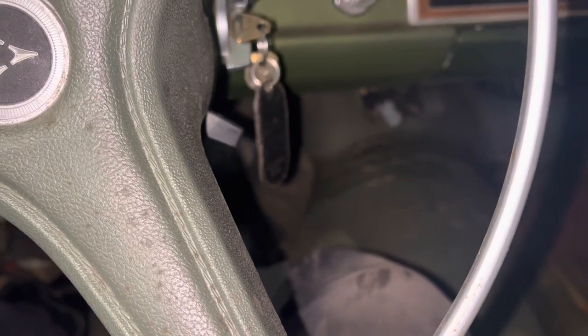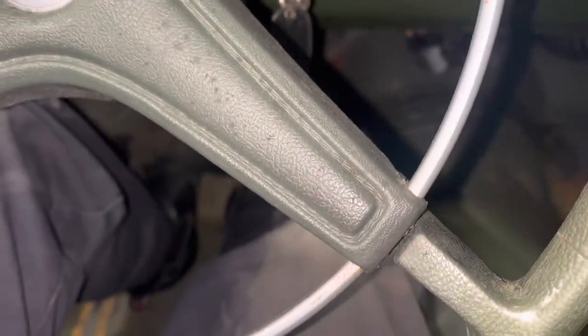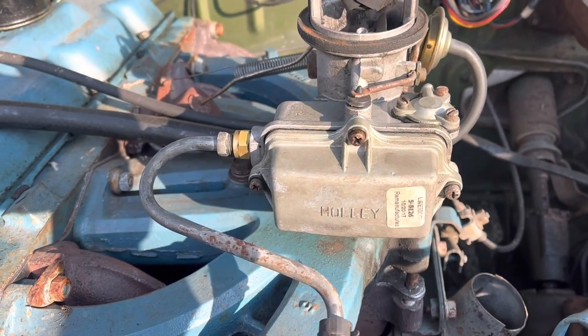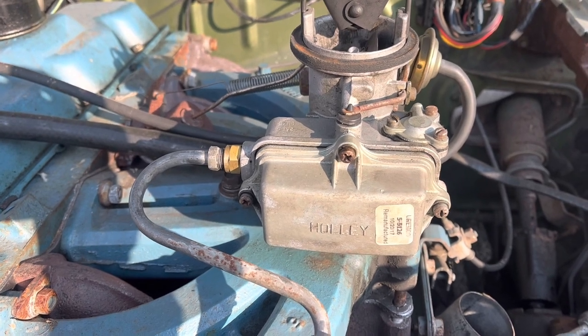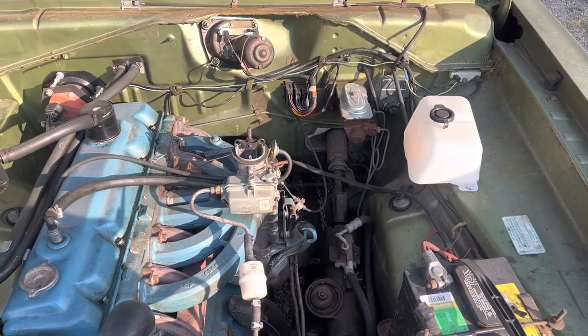It does not idle — except when it does, but it's a trick. This particular 1920 was remanufactured in 2017, five years ago, and it's still junk. I actually went through it recently, cleaned it out, and it got better for about five minutes and then stopped idling again. I'm not about messing with that anymore.